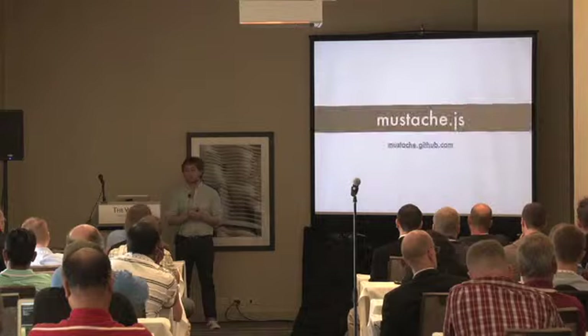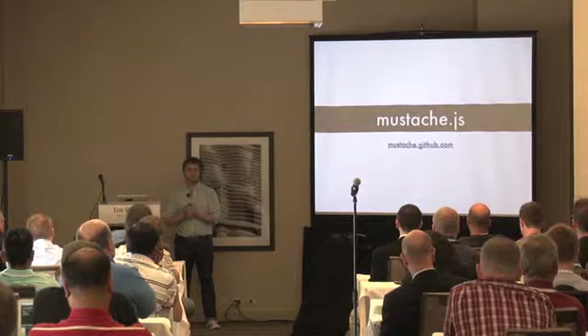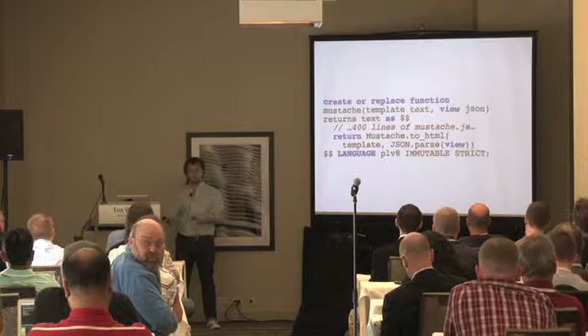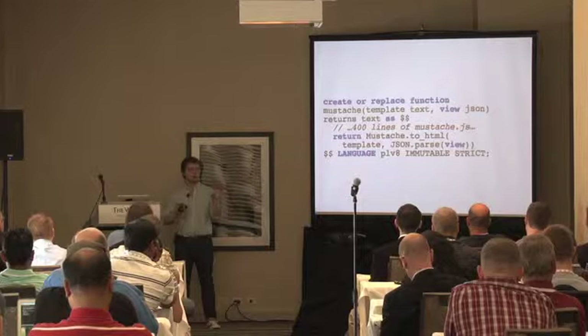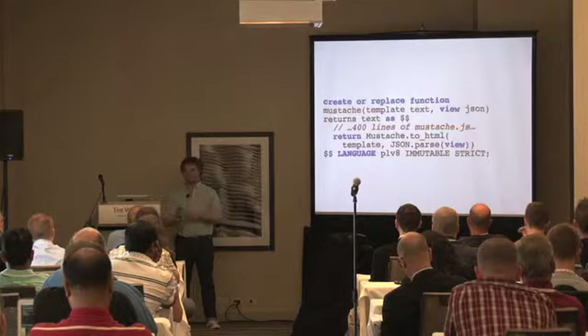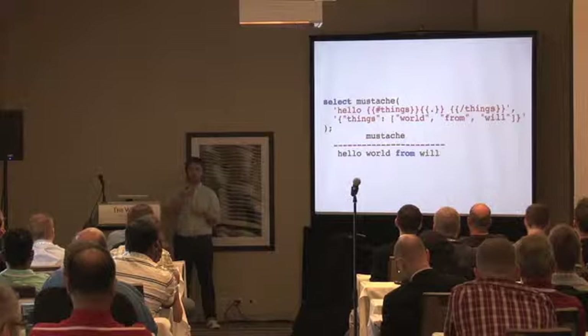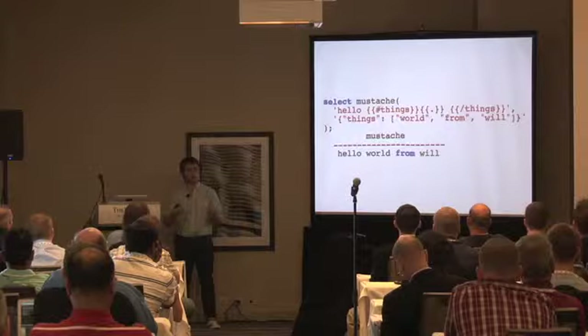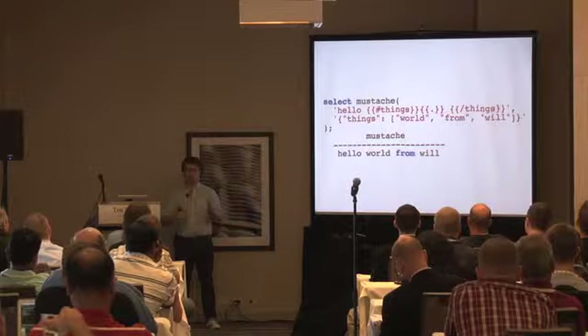Another example is Mustache.js. Mustache is a lightweight templating engine with no logic except loops and conditionals. The pattern is: find a JavaScript library that does what you want, do the boilerplate create-function top and bottom, dump in the 400 lines of Mustache.js, add a little return. Now you have Mustache templating inside your Postgres. The first argument is the template — hello, iterate over all the things, period returns the item. The second argument is JSON data. When you run it you get back the templated response.